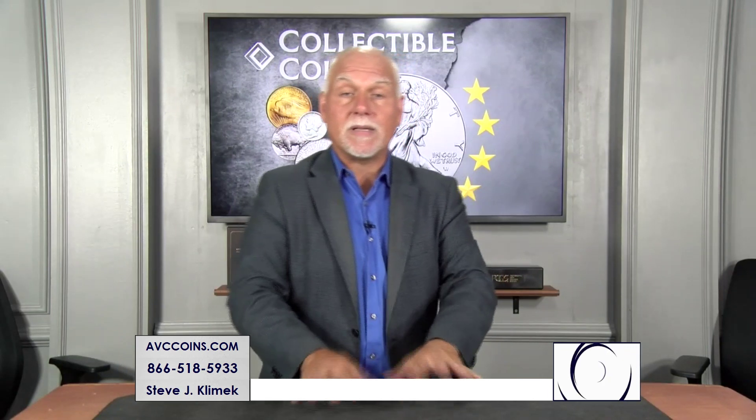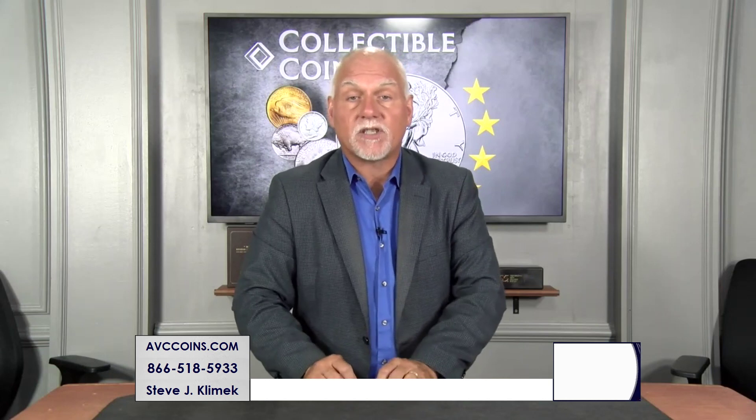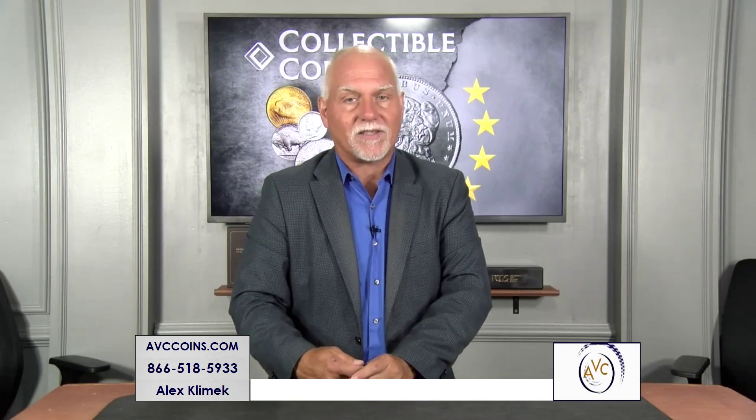It's time to talk proof sets — not just any proof sets, silver proof sets. The vintage silvers, San Francisco's firsts. And when you see the price on this deal, pick up the phone and give us a call.